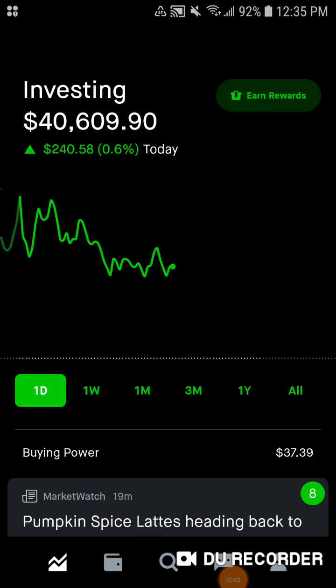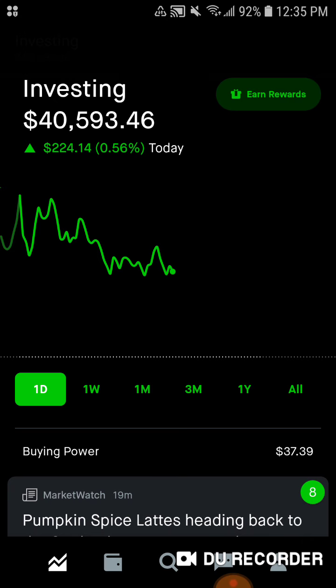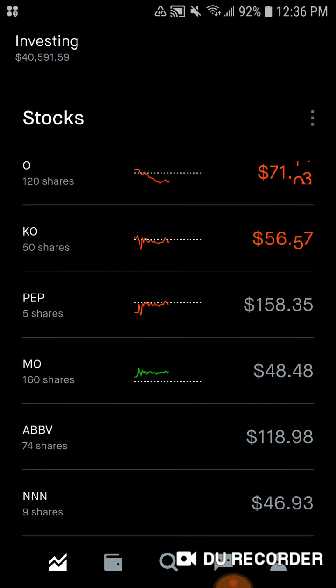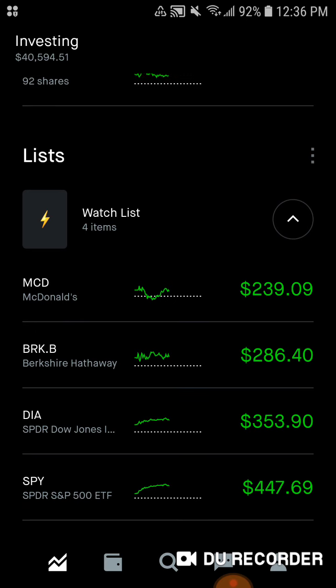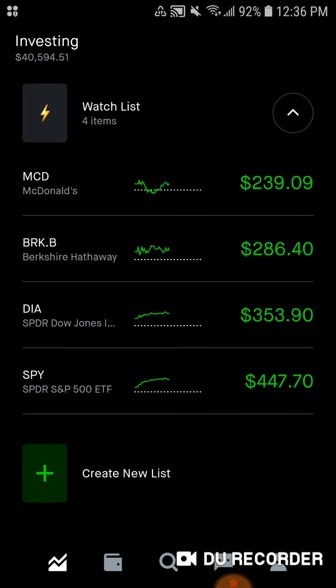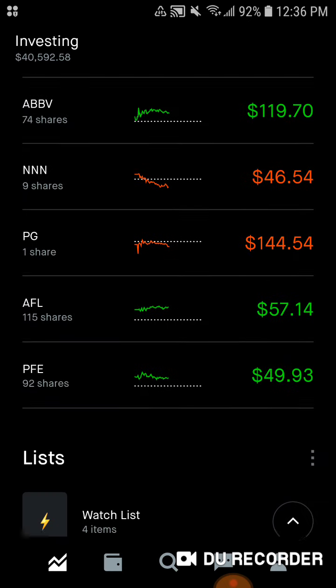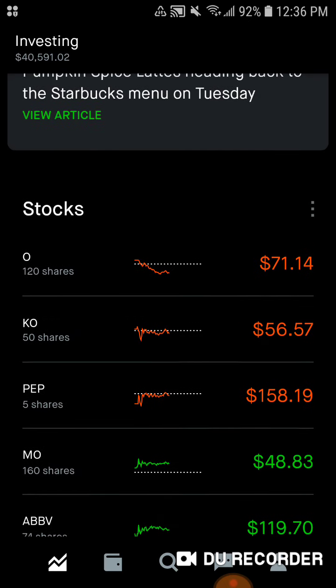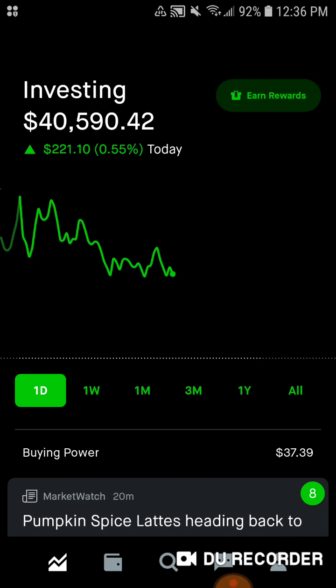Hey guys, it's the Dividend Guy coming at you with a Robinhood portfolio update. Happy Monday — hopefully everybody's having a great green day in the market. If you haven't hit that subscribe button, go ahead and do that now and hit the bell notification so you don't miss any uploads. Today we're going to look at the overall portfolio performance and metrics, the buying power, individual stocks and performance, and why I'm thinking of adding more insurance stocks — potentially going from 10 to 15 stocks in the portfolio.